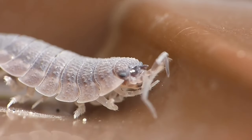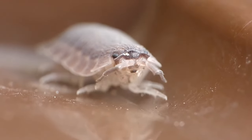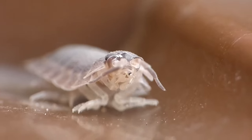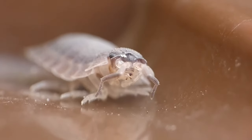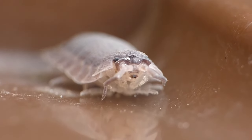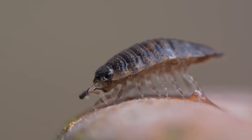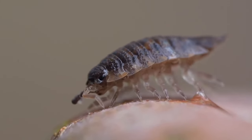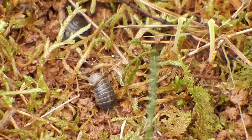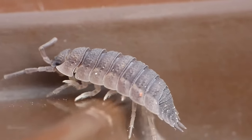One woodland creature which is sometimes incorrectly described as an insect is the woodlouse. These are actually crustaceans and are more closely related to lobsters than they are to true insects. There are more than 30 species of woodlouse in the UK, which is a tiny number compared to the 3,500 species found worldwide. Most have flattened bodies and rely on their hard exoskeletons for defence, but some take this further — such as the pill woodlouse, which rolls into a tight ball to be completely protected. They are detritivores, meaning their diet is mostly made up of decaying material such as fallen leaves.